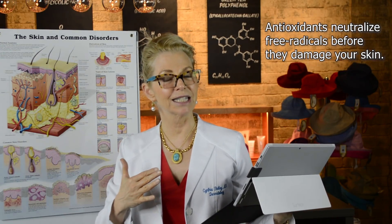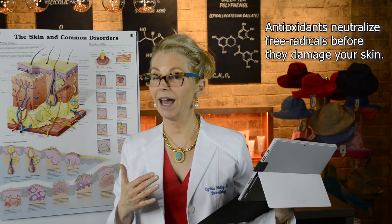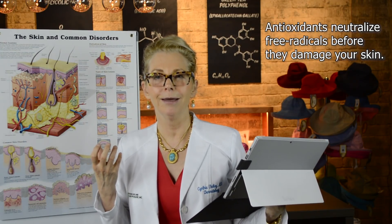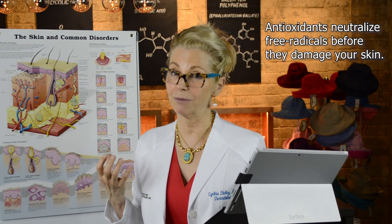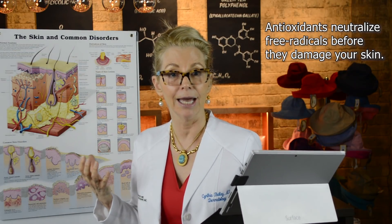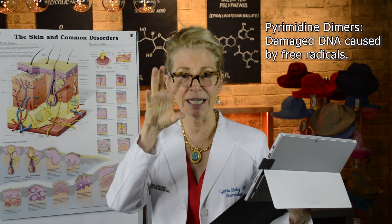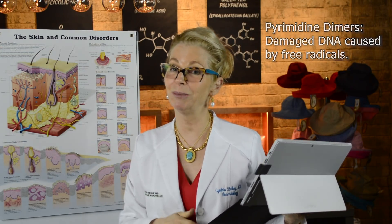Antioxidants are capable of neutralizing free radicals before they have a chance to damage your precious structures. Free radicals have an extra electron and they're desperately seeking a pair. In that desperate search, they may grab it from something you don't want, such as your DNA. And when they do that, they cause damage — most importantly, pyrimidine dimers, which are parts of your DNA that get globbed together and unfortunately can accumulate in your skin.